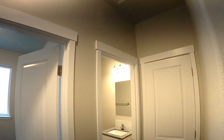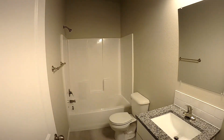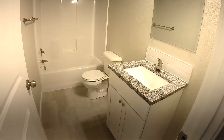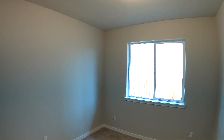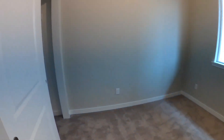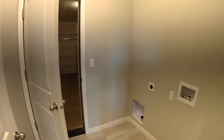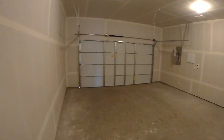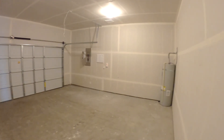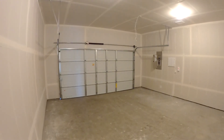High ceilings and attic access. Nice looking hall bath with extra storage. And then bedroom number three. As we wrap up, we've got our laundry utility area and then a two-car garage. Thanks for checking this out — this is the Noble floor plan in Mill Pond Crossing.